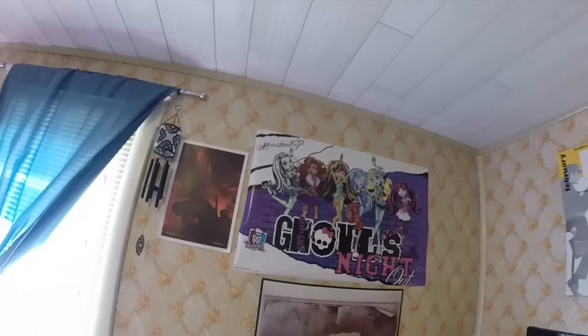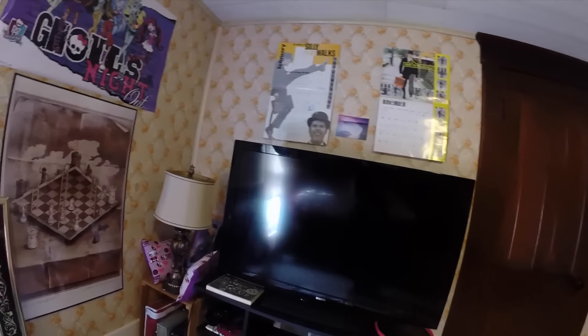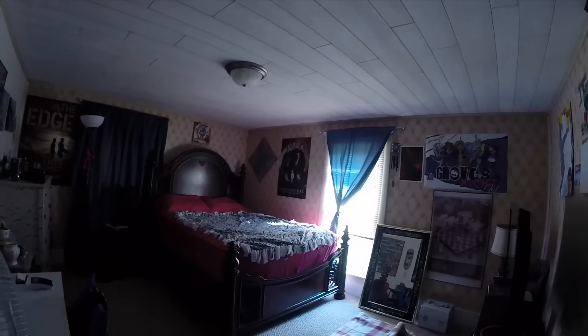So we have a Monster High poster over here — don't judge me. TV, obviously. There's some fan mail down there — those are the birthday presents from my birthday gifts video, I just haven't taken them back downstairs. Here's a mirror — you can see my lower half. So that's my room. I like it, it's cozy.